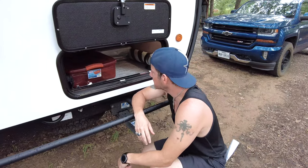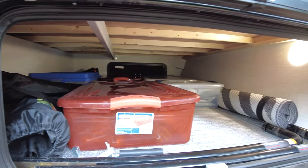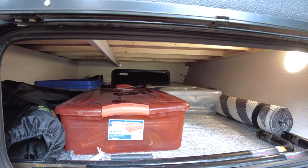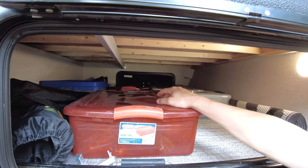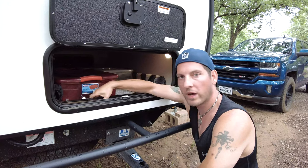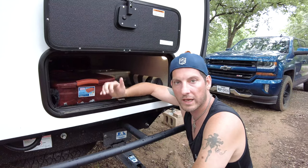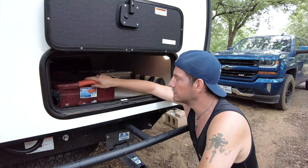Hey guys, so this is my part — this is our pass-through storage. You actually have quite a bit of room, but I like to keep everything in storage bins and separate them by category. I've got my water, my lighting kit for the campsite, my electrical bin with all my electrical stuff, our chairs, weight distribution items — we've got pretty much everything we need. I also showed you the toolbox we have on the front, which is really nice. I store some things in there too.